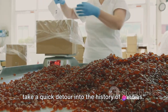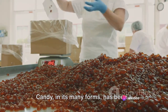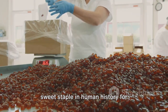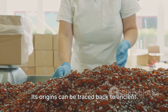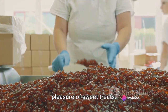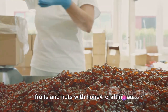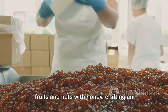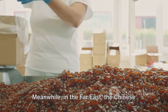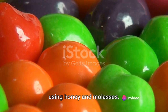Before we dive into the making, let's take a quick detour into the history of candies. Candy, in its many forms, has been a sweet staple in human history for thousands of years. Its origins can be traced back to ancient civilisations who appreciated the simple pleasure of sweet treats. The Egyptians, for example, combined fruits and nuts with honey, crafting an early form of our beloved confections. Meanwhile, in the Far East, the Chinese were creating their version of sweets using honey and molasses.